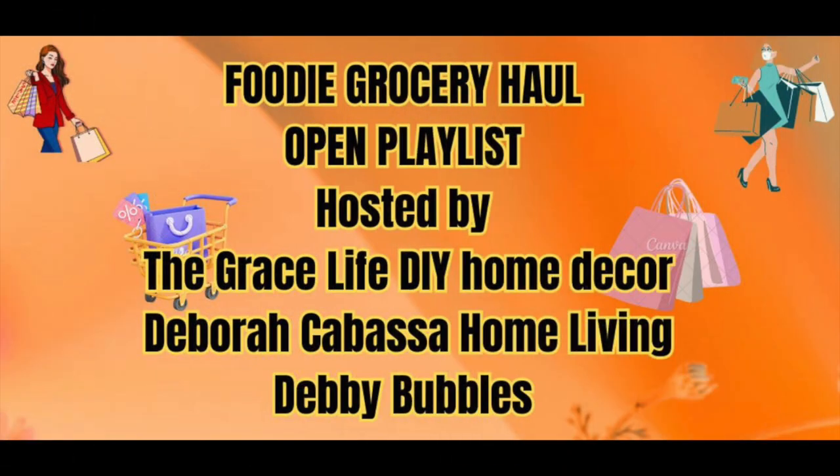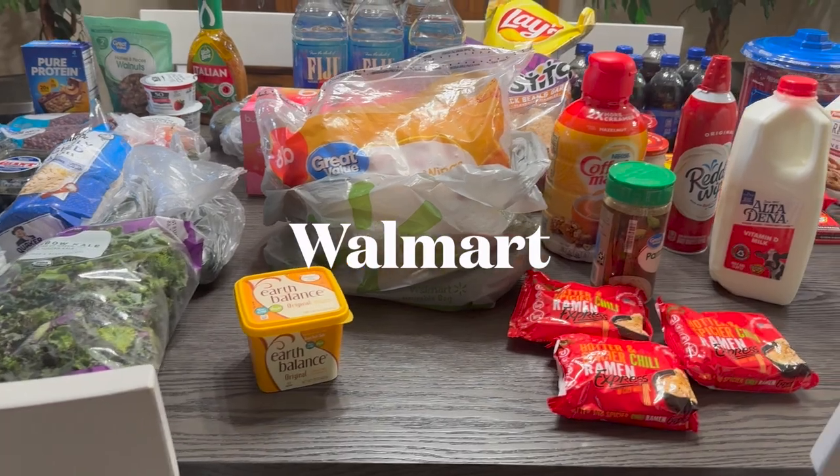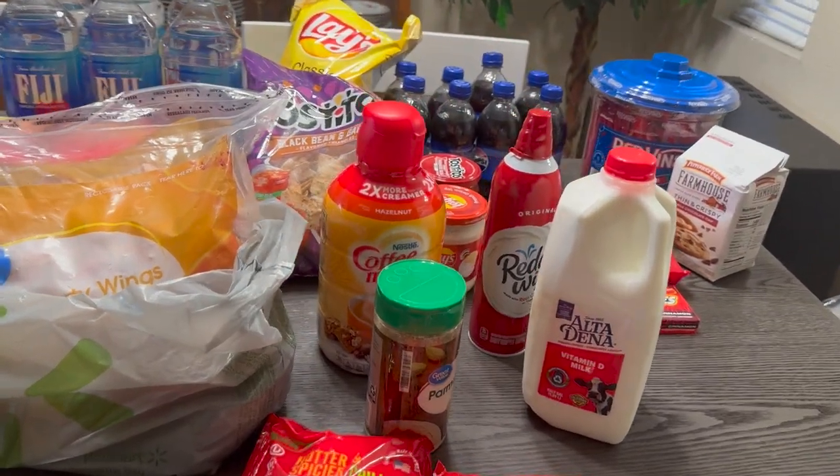Hi Jazzy Green family, welcome to a foodie grocery haul. This is a collab hosted by the Grace Life DIY Home Decor, Deborah Kielbasa Home Living, and Debbie Bubble. So let's go ahead and jump right in. Okay, made it back home — let me give you this grocery haul really quick. We're going to start over to the right.